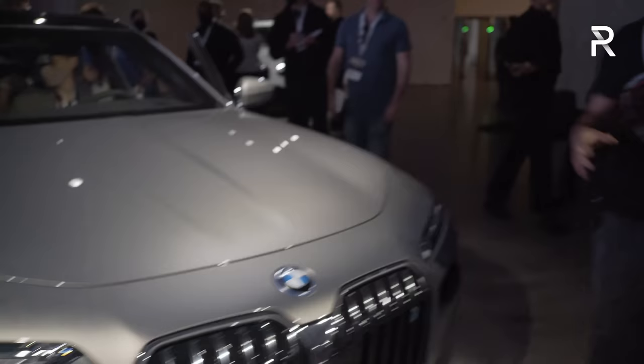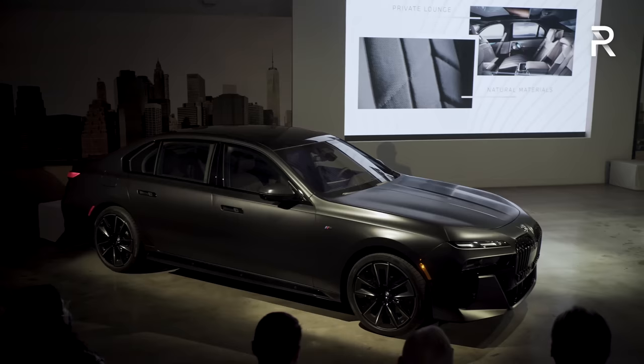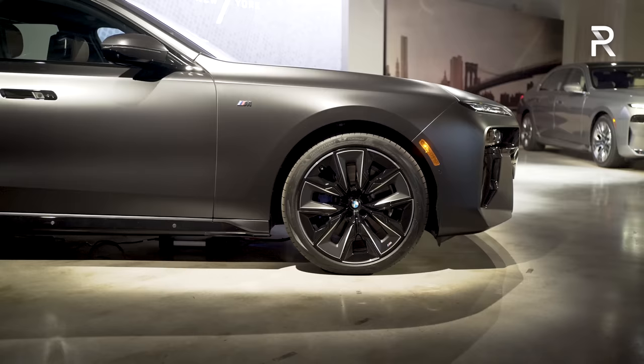Underneath the hood there is no front trunk, but this being the electric version, it includes the same powertrain as the iX — up to 536 horsepower with dual electric motors. BMW says it should be able to go around 300 miles on a full charge. This is the i7 xDrive60i.